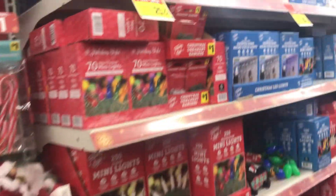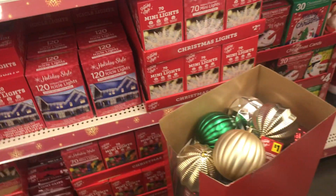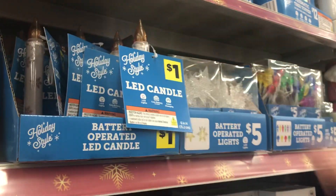They have a bunch of different lights here. They have a lot of cool different lights for good prices. I like this — they have this LED retro little candlestick. They're even selling stuff this year like extension cords; I don't think I've seen those here before.